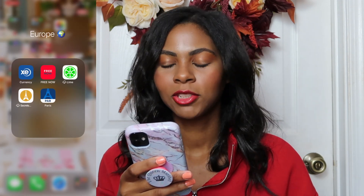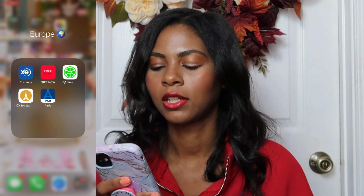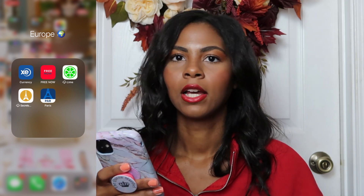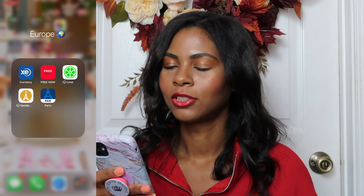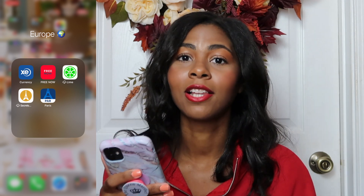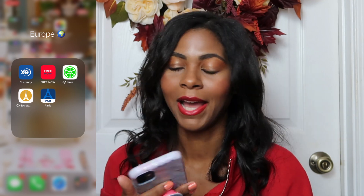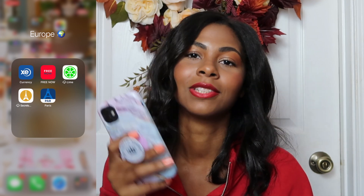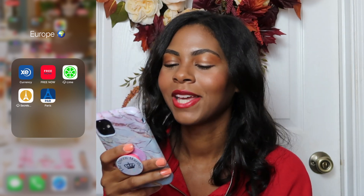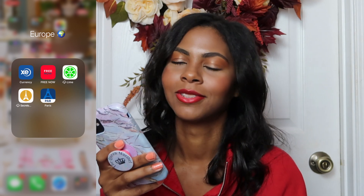Then we have our Europe folder which has a currency exchange app, Free Now which shows you free stuff around you, and the Lime app for Lime scooters. You hop on a scooter, use the app, pay, and go wherever you want. I used it a lot in Paris — I really enjoyed it. We also have Secrets of Paris and a Paris app — as you can tell, I love Paris.